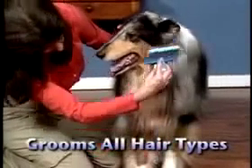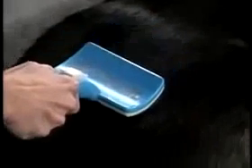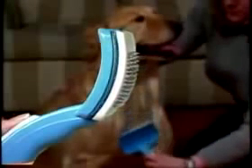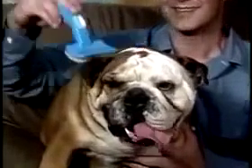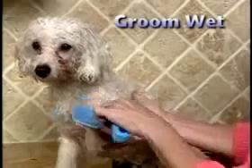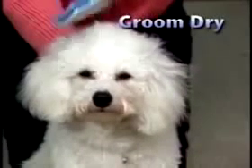PetZoom lets you groom even long hair without a mess everywhere. It grooms the top coat and the undercoat at the same time — clean with just a touch. The patented PetZoom lets you adjust the bristle length, perfect for short hair or curly hair. Adjust to groom any pet anywhere.